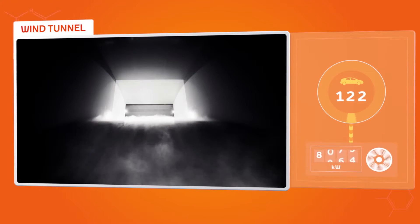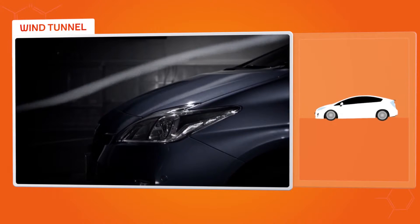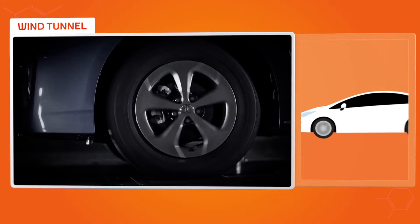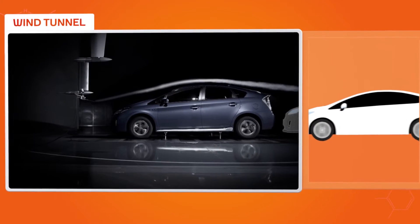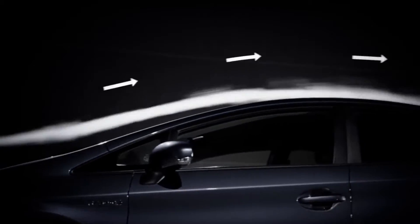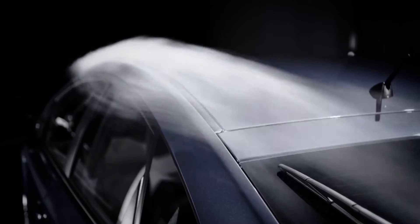We use it to generate simulated wind, and to make conditions as real as possible, every car sits on a rolling road capable of recreating all kinds of surfaces — from rugged mountain trails to smooth highways. This helps us get a better idea of how air travels over, under, and around the car, to find new ways to reduce drag.